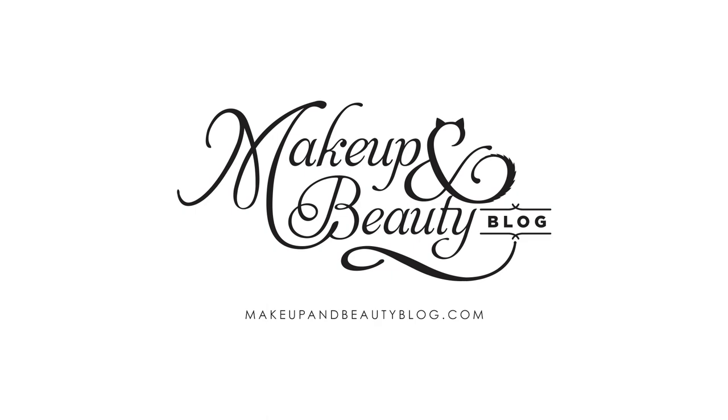Hi everyone, I'm Karen from Makeup and Beauty Blog, and today I've got some beautiful pieces from the new Tom Ford Holiday 2015 Noir Color Collection. This is a new limited edition collection that recently launched at Tom Ford Counters and online at TomFord.com.